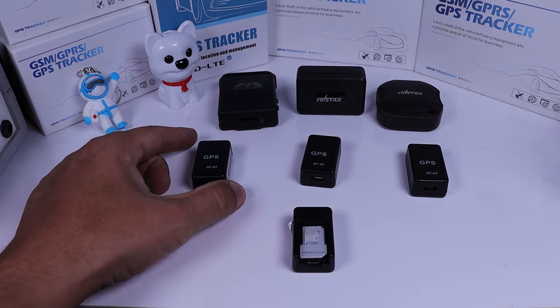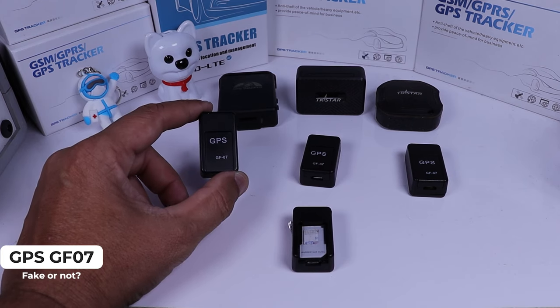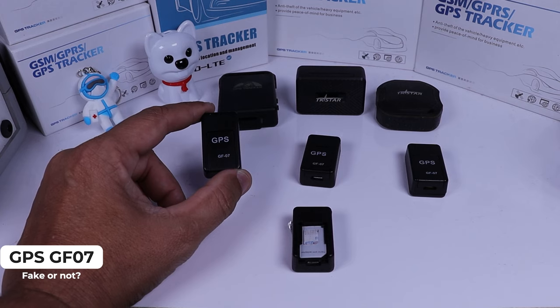Talking about the GPS GF07 specifically — first, it's not a real GPS, it's a fake one. So if you buy this device thinking that you are going to locate any device or any person, unfortunately you have lost your money.